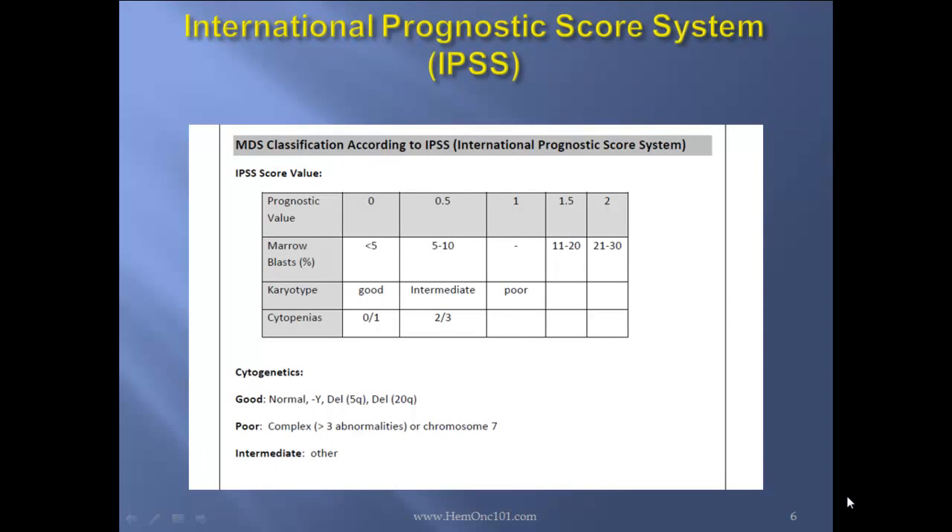The International Prognostic Scoring System, the IPSS, is very important. Patients are assigned a certain number of points based on the marrow blast percentage, the karyotype, and the cytopenias. As far as cytogenetics: good cytogenetics are considered either normal cytogenetics, Y-deletion, deletion 5Q, or deletion 20Q. Poor are considered complex — more than 3 abnormalities — or chromosome 7 abnormalities. Intermediate is between the two. For instance, if you have 11 to 20% blasts in the marrow, you're assigned 1.5 points. If you have poor cytogenetics, you're assigned 1 point. As far as cytopenias: 0 to 1 cytopenia is 0 points; 2 to 3 cytopenias is 0.5 points.